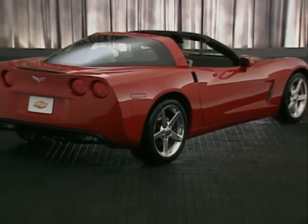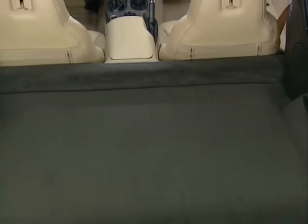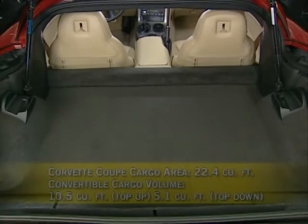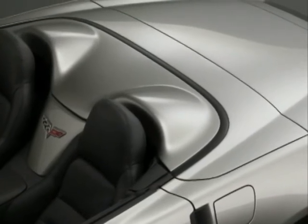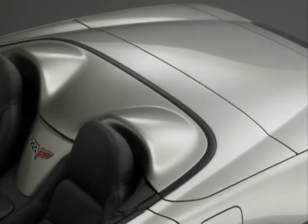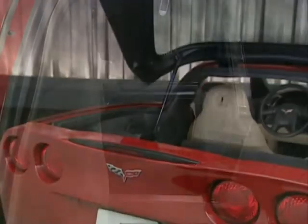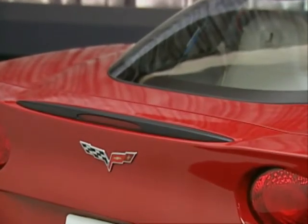Though Corvette's exterior is leaner, designers retained its class-leading storage — there's still enough room to stow two sets of golf clubs in each model. The coupe has one of the largest cargo areas of any sports car in its class at 22.4 cubic feet. The convertible's cargo volume is 10.5 cubic feet with the top up and 5.1 cubic feet with the top down. The convertible has storage areas behind the seats and a fully enclosed trunk. Underfloor storage compartments provide even more storage with new flush hinged covers for 2005. The coupe now has a standard power hatch pull-down.